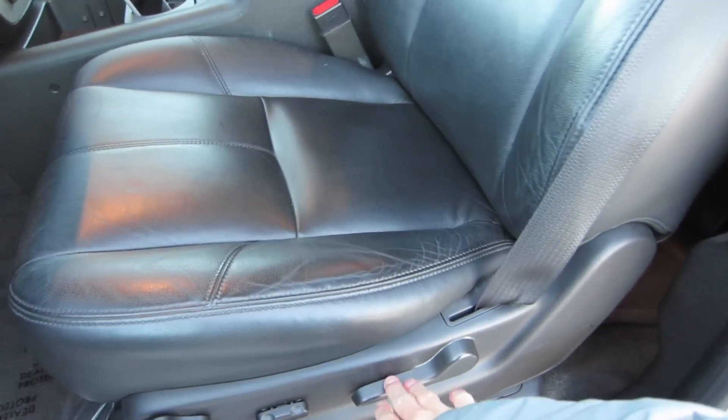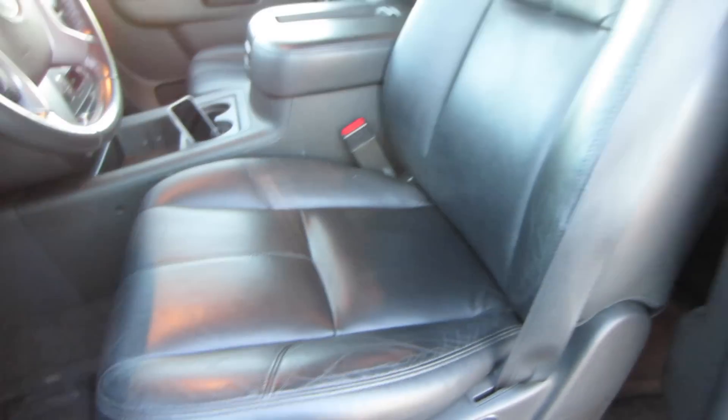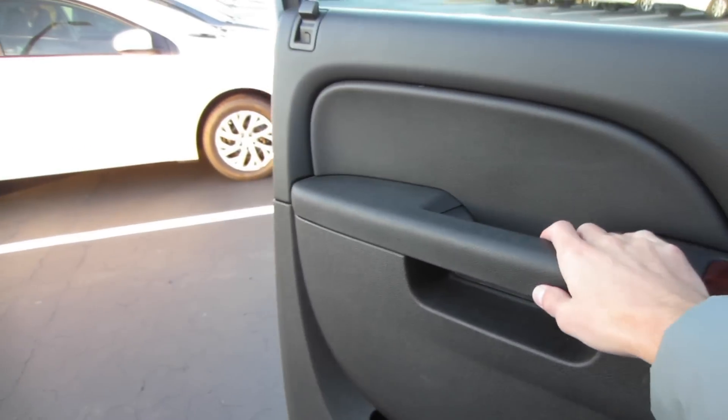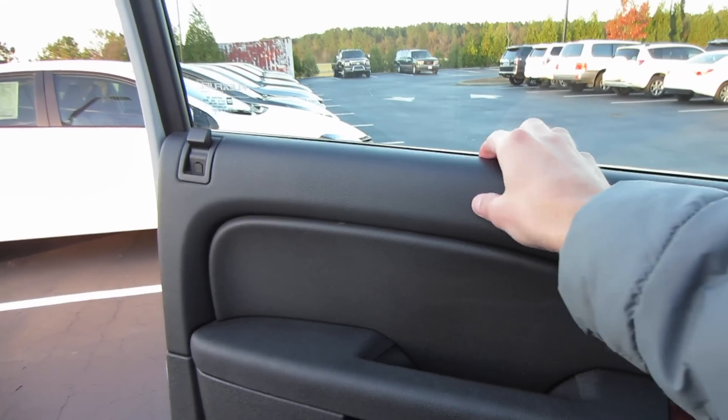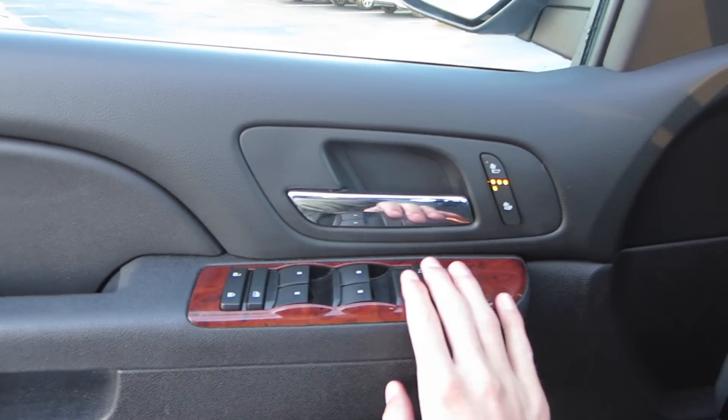Let's go ahead and check out the interior. Coming back in, we do have the ebony black leather interior on this model. It is going to be a partial power driver seat with your recline, lumbar, and then your sliding and adjusting bottom cushion there. Side airbags, of course, and these seats are heated.